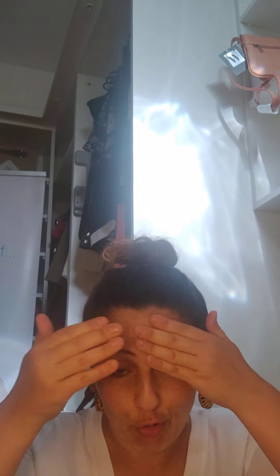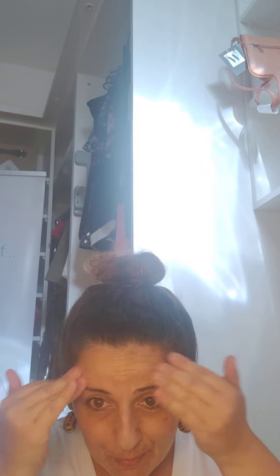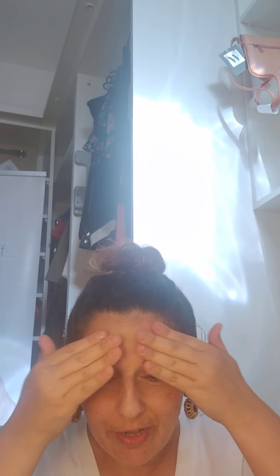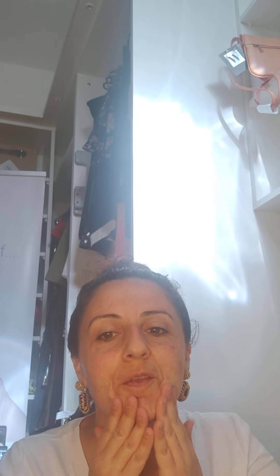First I'm going to apply — I don't sell it but I love using it — this under-makeup base. It prevents your foundation from cracking during the day and it also smooths down the open pores a bit.